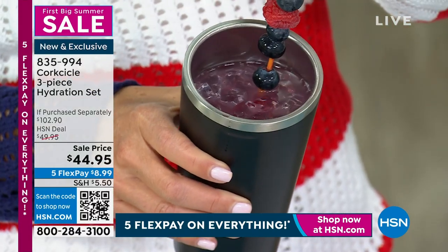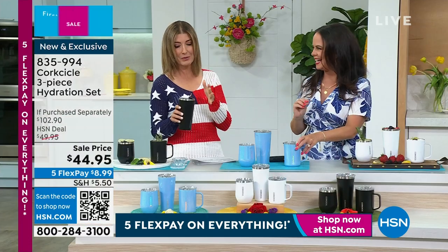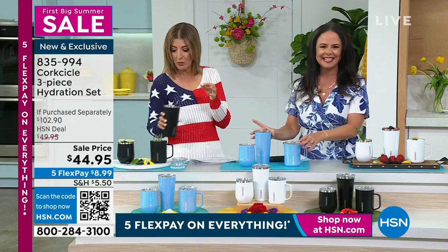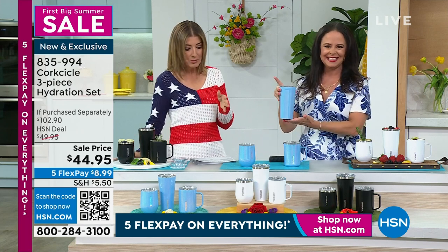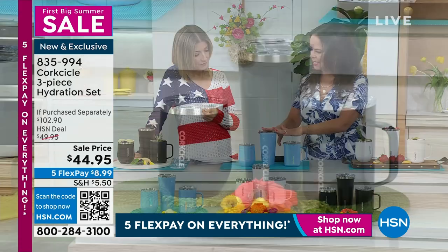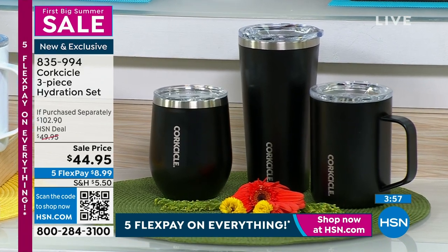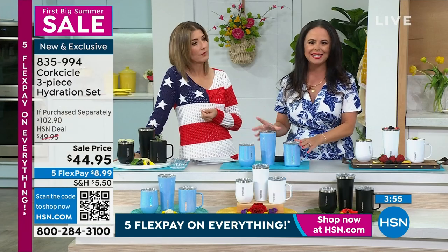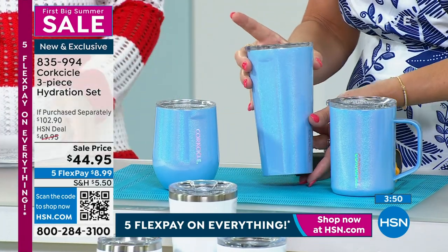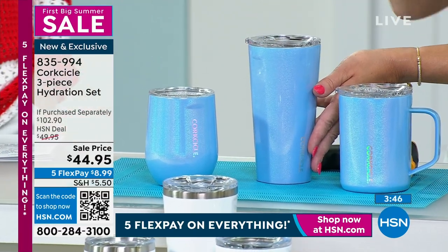The ice has not melted. Isn't that the worst thing ever when it's a hot summer day and your drink doesn't last more than a few minutes before it starts to get to room temperature? This is our 16-ounce tumbler, then we've got our 16-ounce coffee mug, and then we also bring you the 12-ounce stemless. Each single item in this set is going to keep your liquids cold for up to nine hours and hot for up to three hours.